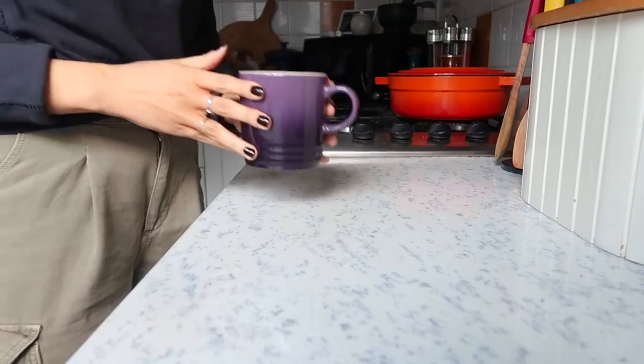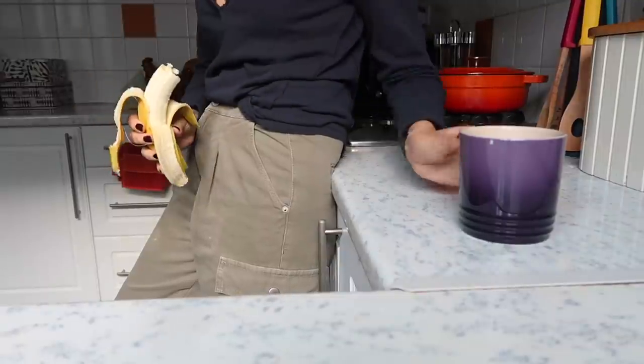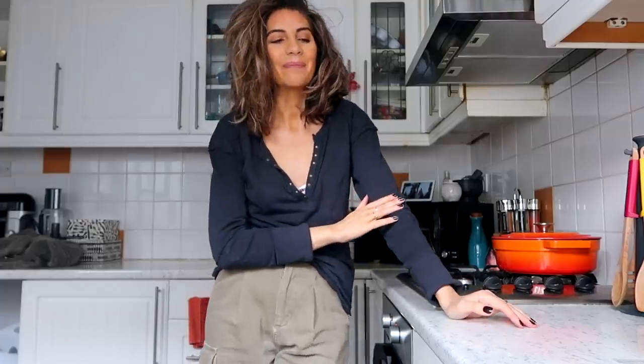Hi guys, welcome back to my channel and of course another 'what I eat in a day.' Thank you so much for joining me for a fantastic day of food. Breakfast was pretty uneventful — I was expecting a food shop delivery and just wanted to get a coffee, a banana, and go about my day. I had paintings to do, editing, invoices to send — super busy. So I just made myself a coffee, grabbed a banana, very much a breakfast on the go.